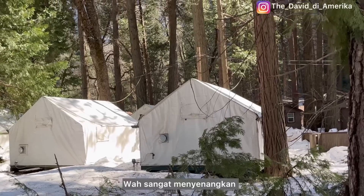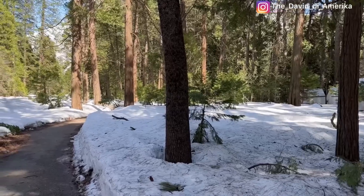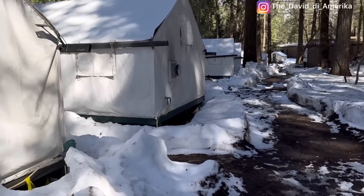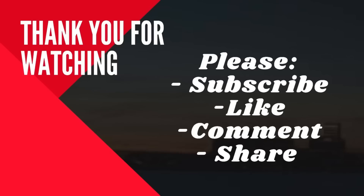Next, in part two — wow, it's very nice. If you have not subscribed to my channel, please subscribe, like, comment, and share this video. Stay tuned for part two — see you next time!